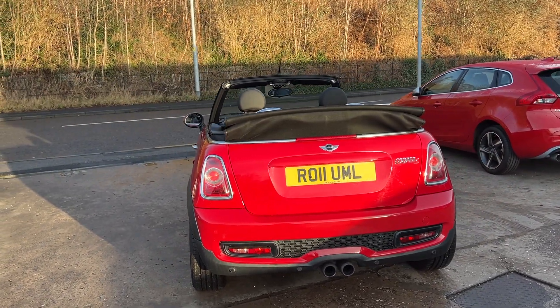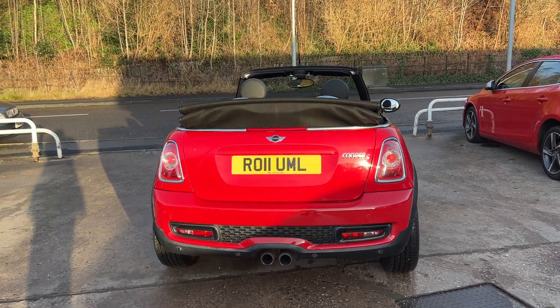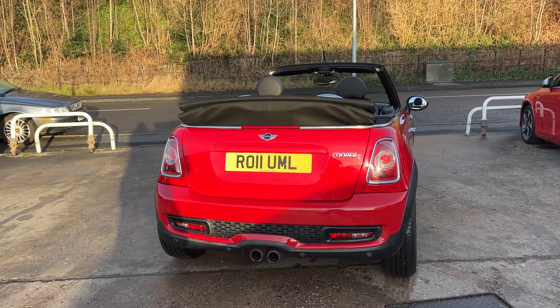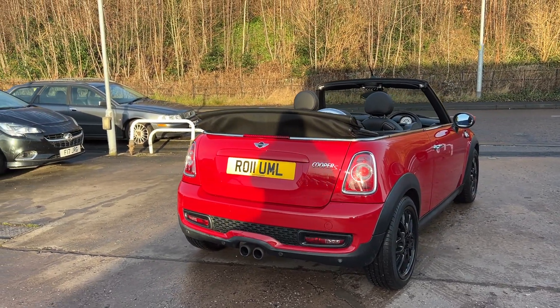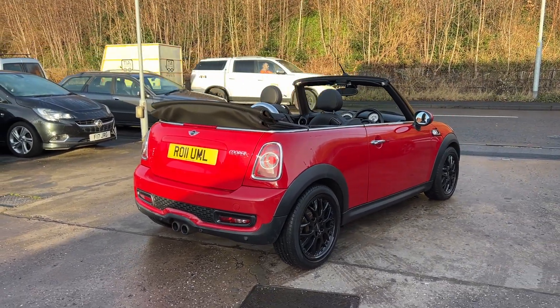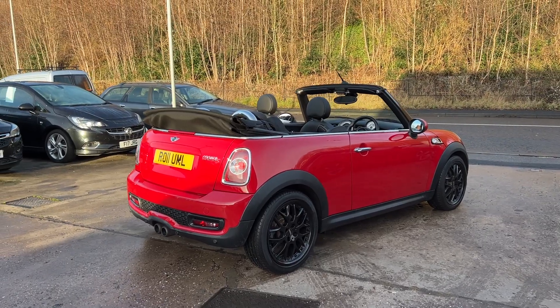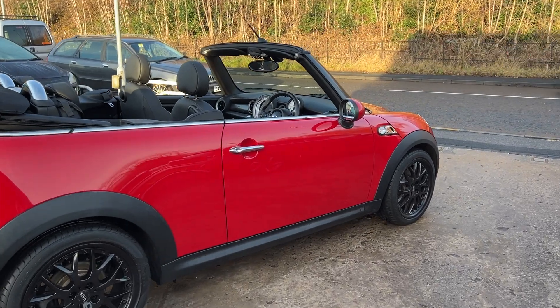The car has an electric roof, automatic lights and wipers, DAB radio, CD player, auxiliary port, USB, Bluetooth and voice command, remote central locking with two keys, multifunction steering wheel, and a John Cooper Works styling kit. The car has a full service history with nine stamps. I'll show you inside.